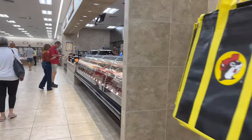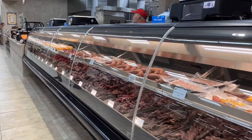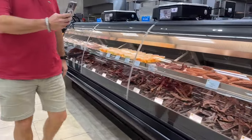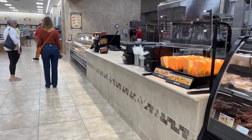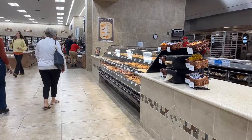Here you can sample different flavors of jerky and order different amounts. Some of the flavors available include cherry maple, teriyaki, Korean barbecue, sweet and spicy, bohemian garlic, as well as spicier flavors like ghost pepper. You can also buy the jerky pre-packaged on one of the walls.